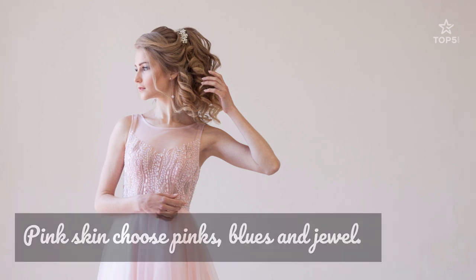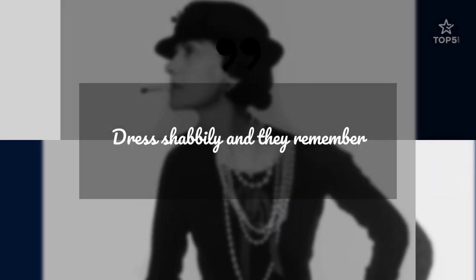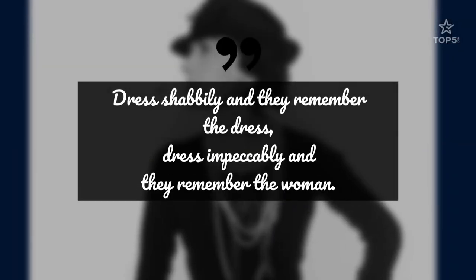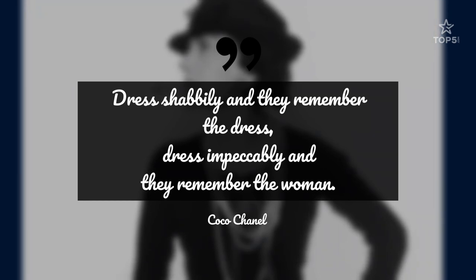Prom dresses are available in such a variety of colors and designs, it's easy to find a look that's right for you. Remember this quote from Coco Chanel: 'Dress shabbily, and they remember the dress. Dress impeccably, and they remember the woman.'